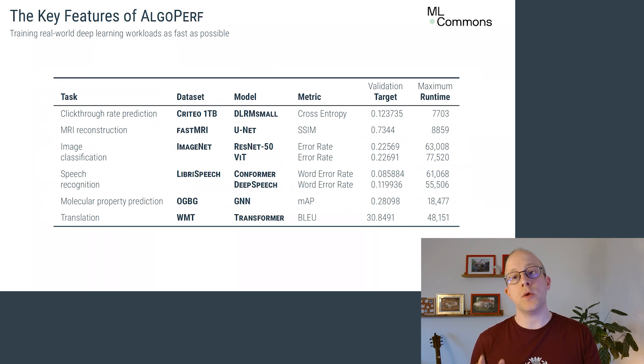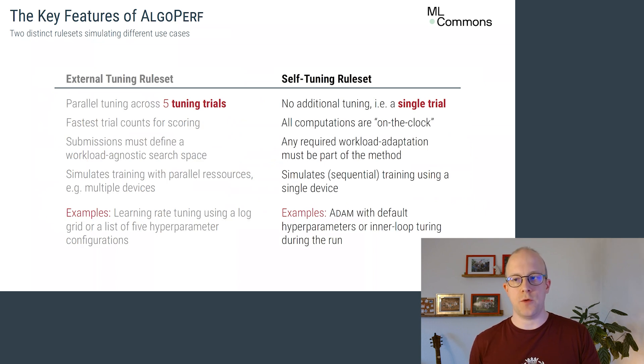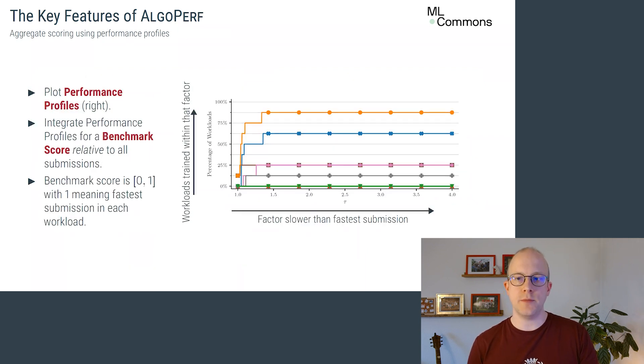To handle hyperparameter tuning, we use two different rulesets. The external tuning ruleset allows per-workload tuning with five different hyperparameter trials, scoring only the fastest one. Crucially, the hyperparameter search space itself has to be the same across all workloads. In the self-tuning ruleset, submitters only get a single run per workload, requiring either good default hyperparameters or automatic inner-loop tuning. For the final score, we aggregate the per-workload runtimes using performance profiles, comparing each submission to the fastest on each workload. This gives each submission a benchmark score from zero to one, where one means being the fastest submission across all workloads.